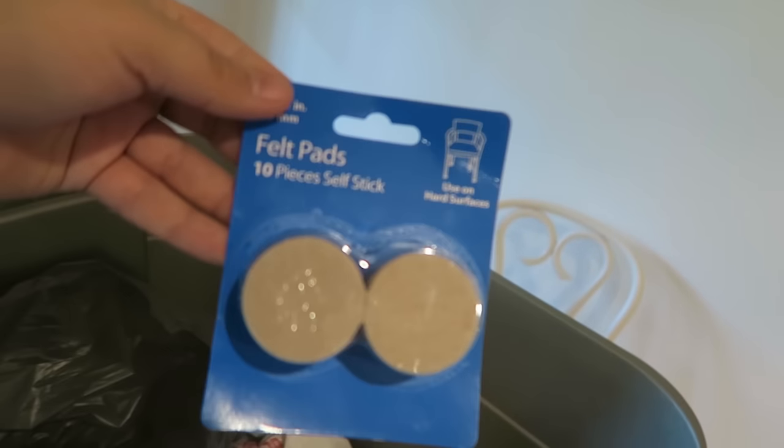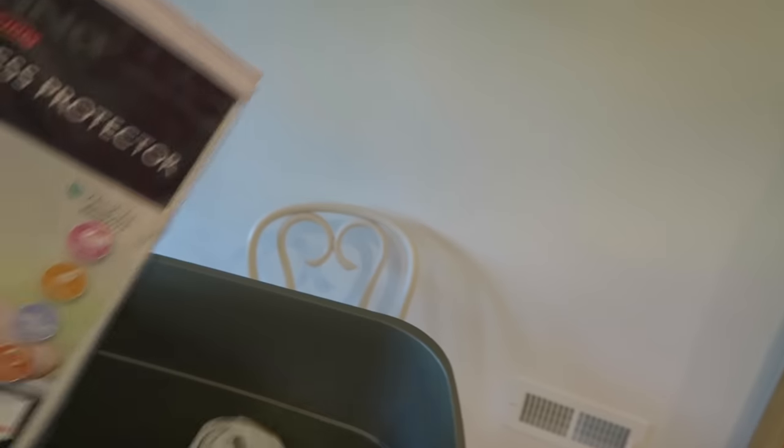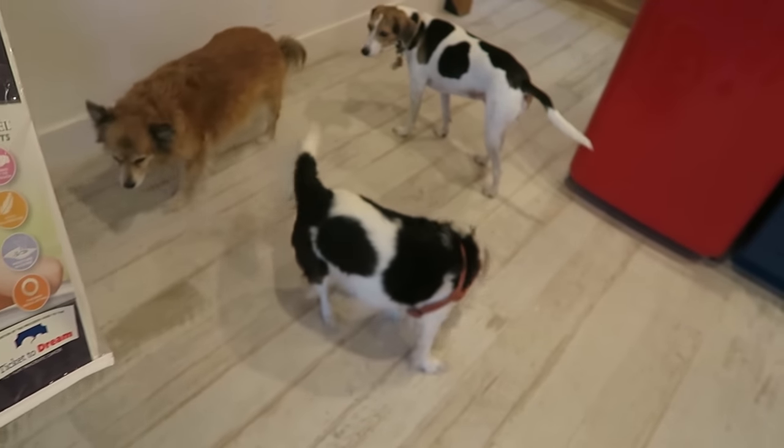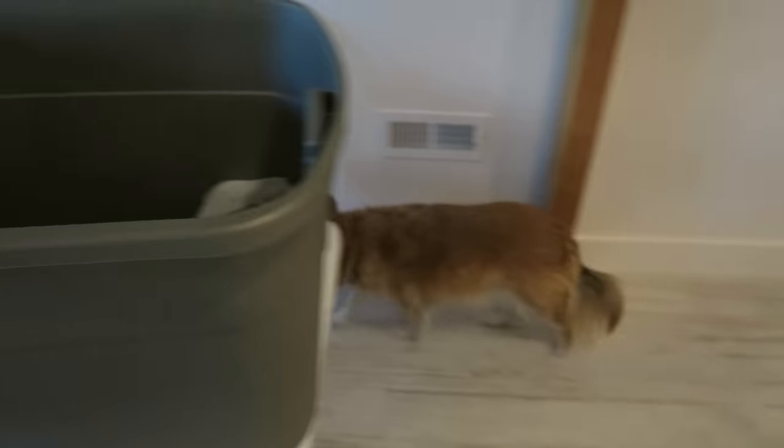A plunger. This is for guests. Obviously it's not for me — obviously it's for guests that don't hydrate as well. Socks. And these little pads for the furniture. I'm going to put these on my bed. Molly, the mattress protector is for you, so you don't get grease all over my mattress.